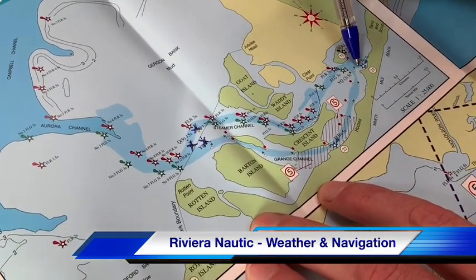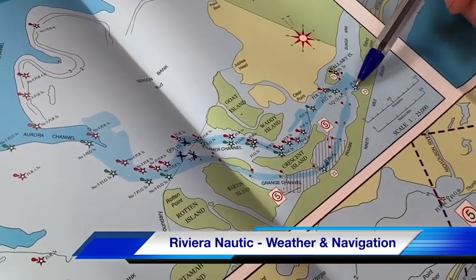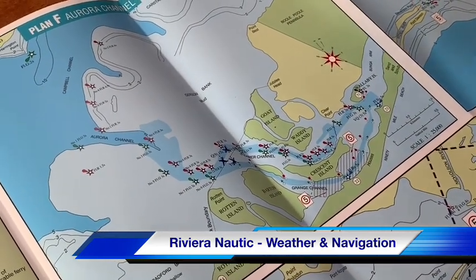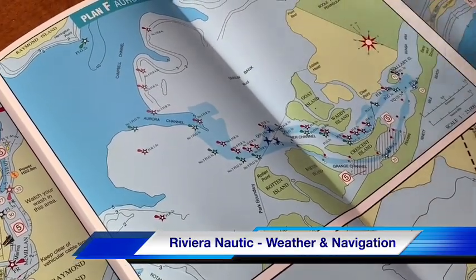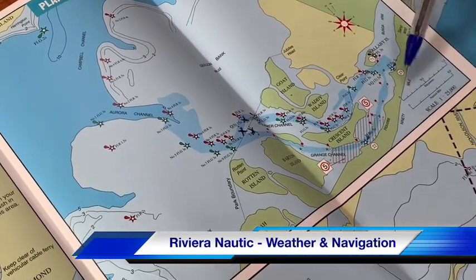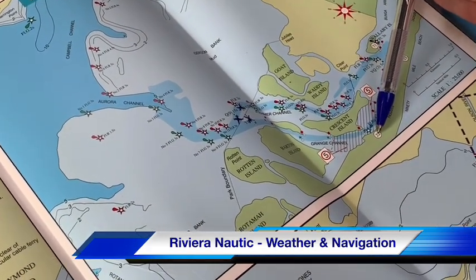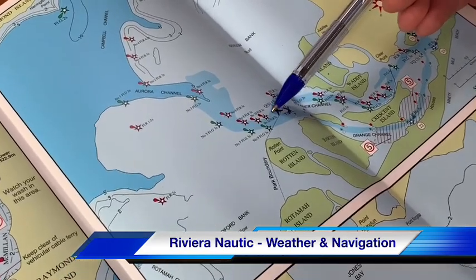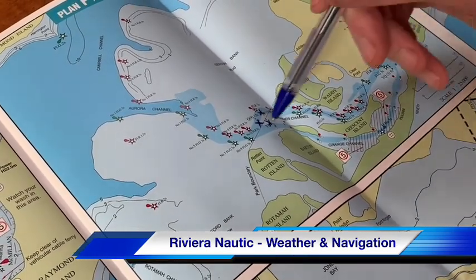The Steamer Channel brings you to the Steamer Landing public jetty — number 23, blue star — great walking access over the sand dunes to the 90 Mile Beach, and you get some of the best sunsets here as the sun sets over the water and islands. Down here there's also Ocean Grange — number 22 — a very similar experience with a homestead and tower visible from the water, on a separate channel that intersects with the Steamer Channel.